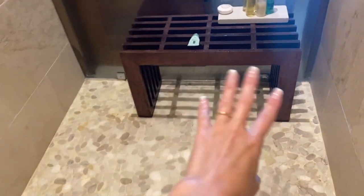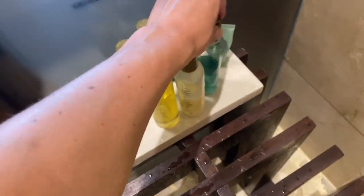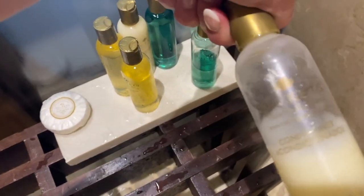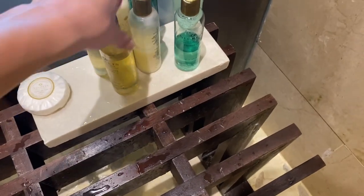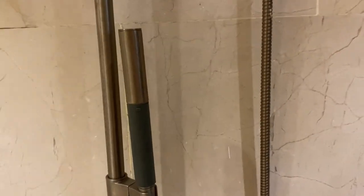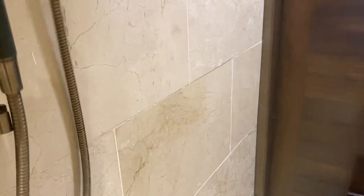Next is a shower which is huge — it's this large walk-in shower with two shower heads and then a little shower bench too. Of course they give you some body wash, shower gel, some conditioner, some shampoo, and then another skincare bar. The shower also has a nice little handheld spout in case you don't want to use the overhead, but they're super nice too.